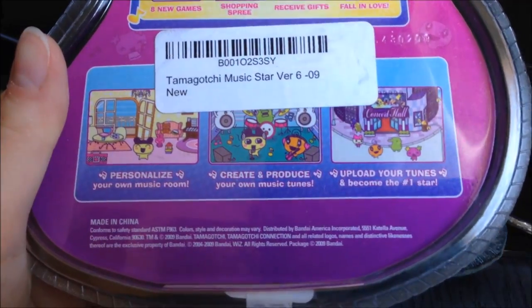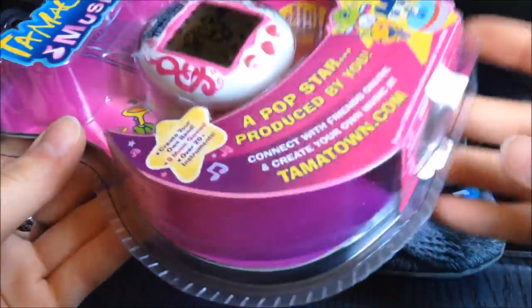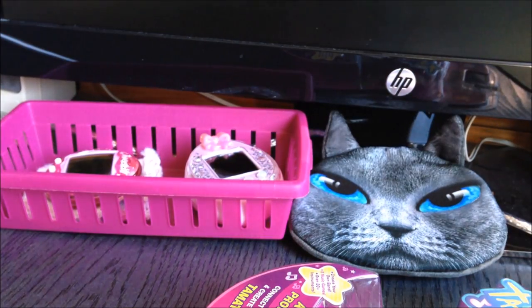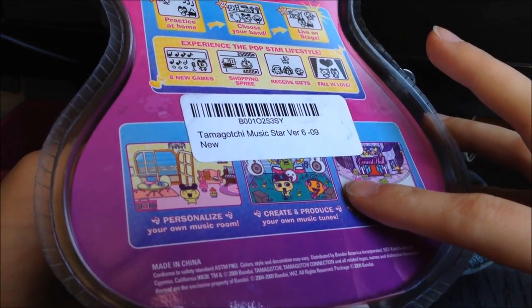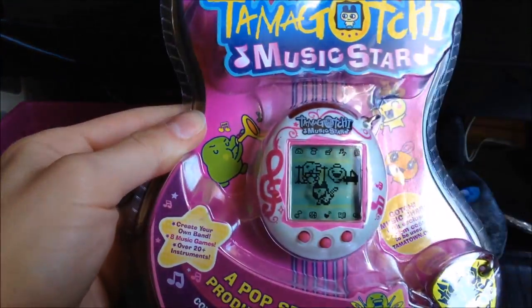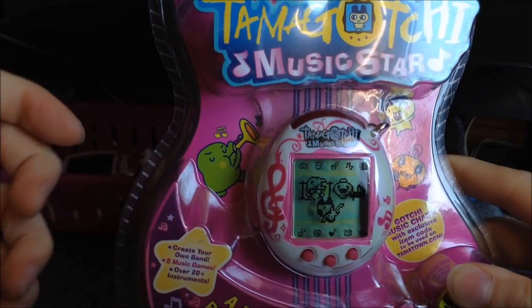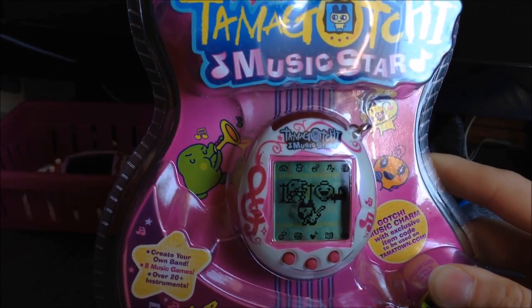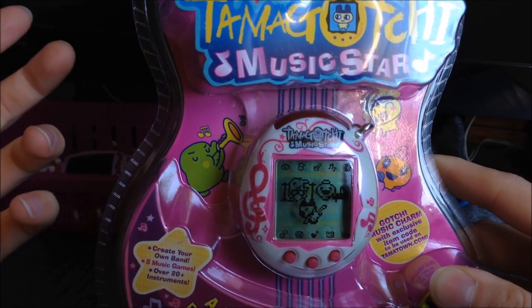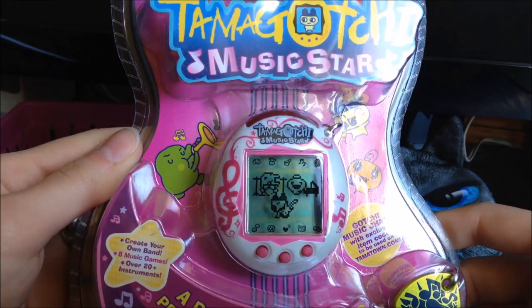I really love the packaging of the music stars as well — they're so pretty. The packaging has screenshots from Music City, which was available for some time. It was kind of like Tama Town where you could log in with your Tamagotchi, walk around, gather points and special items. Unfortunately it was taken down some time ago. A huge bummer is that the music star had special characters you could only obtain through items from Music City, and since it was shut down, we can no longer get those items or the special characters.